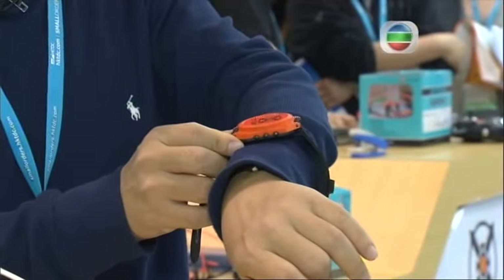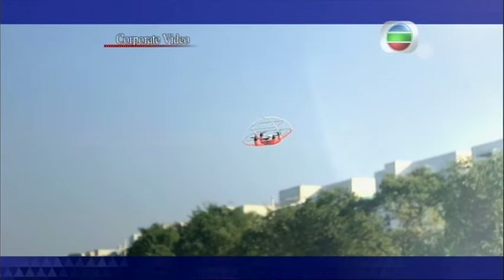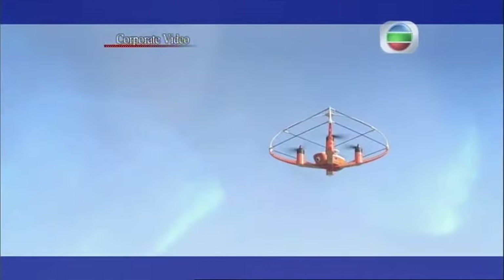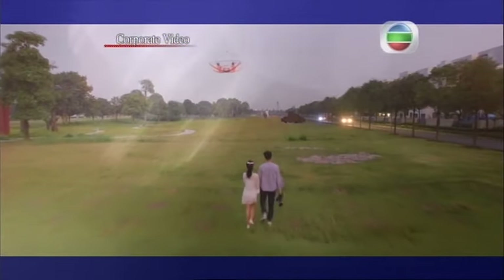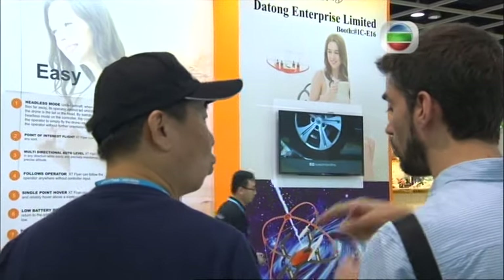The watch has a follow-me function that allows the wearer to link the drone to themselves without using a remote to control it. As long as he wore the watch, he could hop on a bike and go, and the drone will follow and film them. And all his friends can watch in real time. The tech part of this toy show is six times larger than it was two years ago.